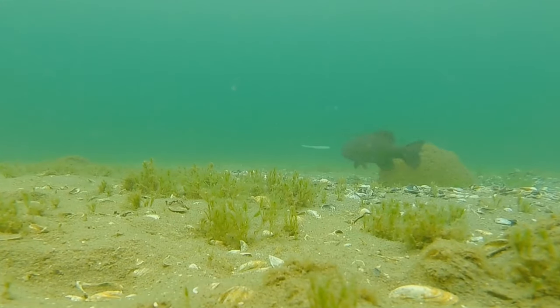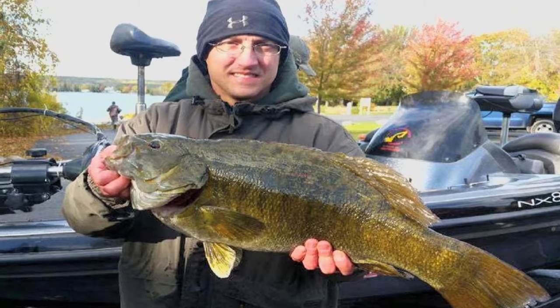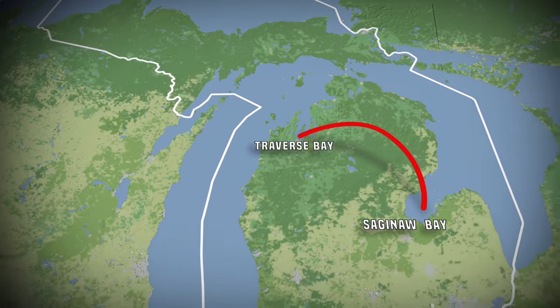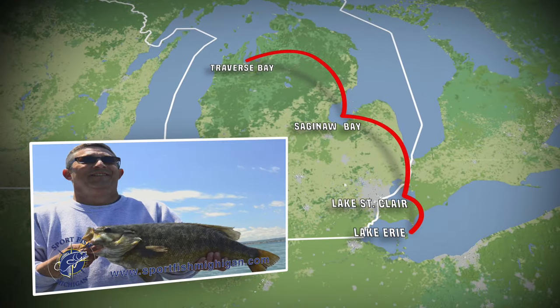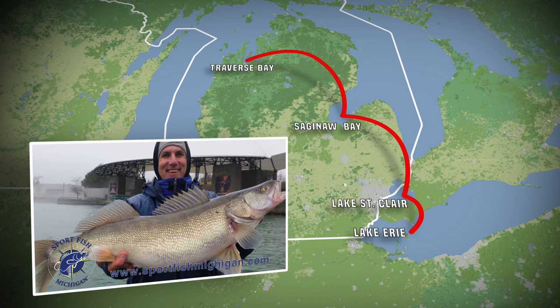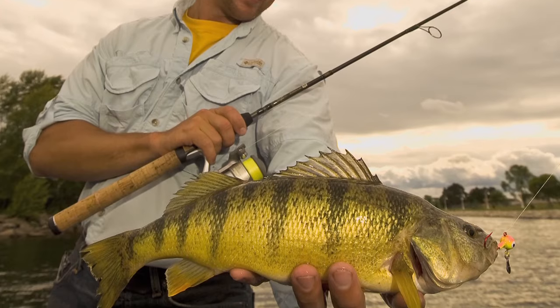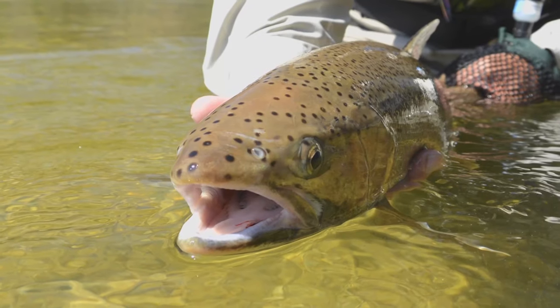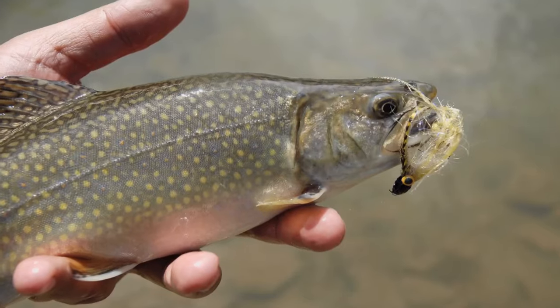Out in the bays, these same populations spend the rest of the year growing to staggering proportions. From Traverse Bay to Saginaw Bay, and from Lake St. Clair to Lake Erie, some of the largest smallmouth bass and walleyes on the planet call Michigan waters home. Toss in localized populations of huge northern pike, slab crappies, big bluegills, jumbo perch, scenic trout streams, and more — you just can't beat the Wolverine State for fishing action and excitement.